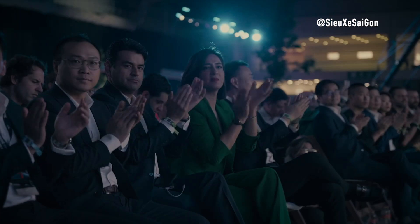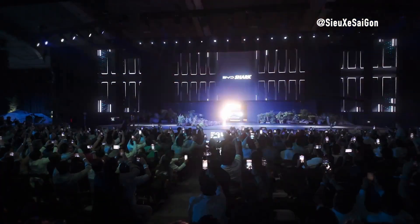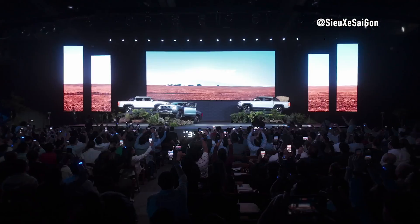The Shark isn't just a game-changer for the pickup market — it's also a testament to BYD's innovation and growth. For investors and automotive enthusiasts alike, BYD is a name to watch. Thanks for tuning in, and we'll see you next time.